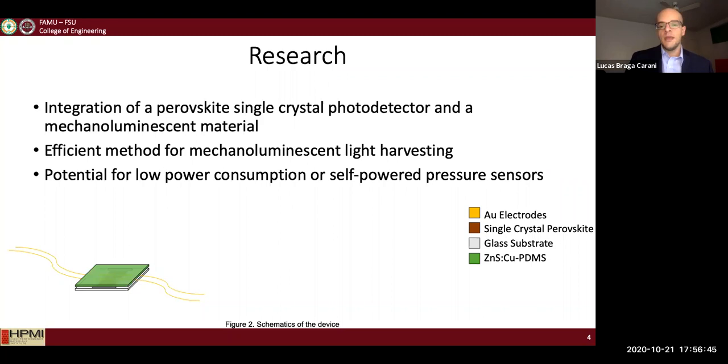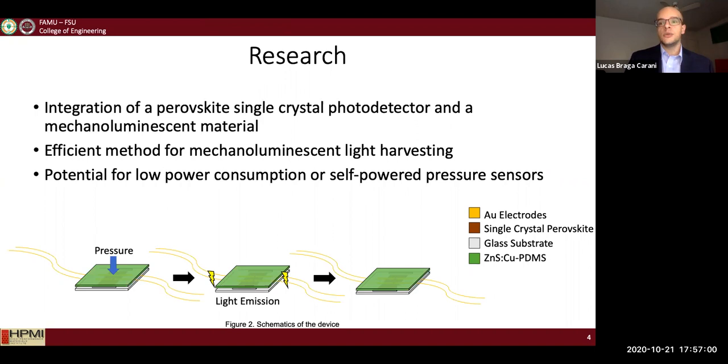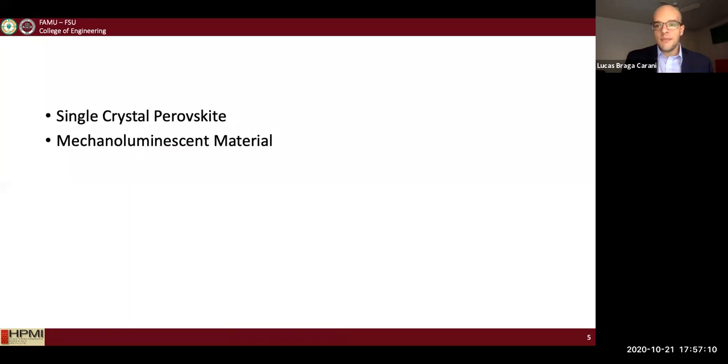The mechanism of my sensor works as follows: once pressure is applied to the ML layer, light is generated, and that emitted light is collected by the perovskite photodetector and transformed into an electrical signal. The electrical signal is then collected by the electrodes and the data is analyzed.